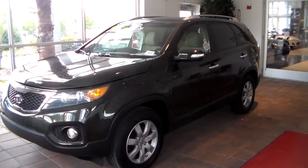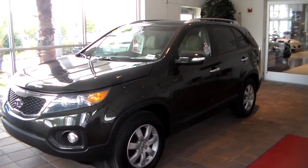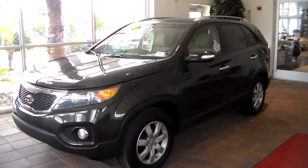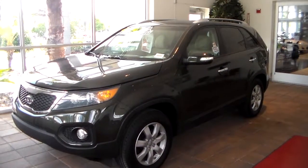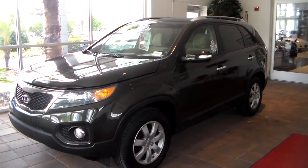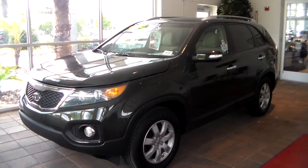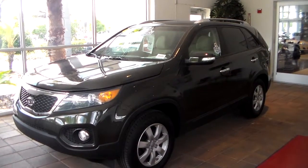Good afternoon Laura. Jack Peck here from Wesley Chapel Toyota. I'd like to say thank you for being a previous customer of ours, and we really appreciate the opportunity to try and earn your business again. I know we missed phone calls this morning and this afternoon, but I just wanted to take a quick video and hopefully I can answer most of the questions you're trying to answer before you call me back. A 2012 one-owner Kia Sorento.